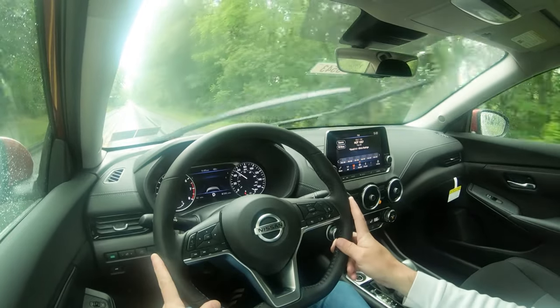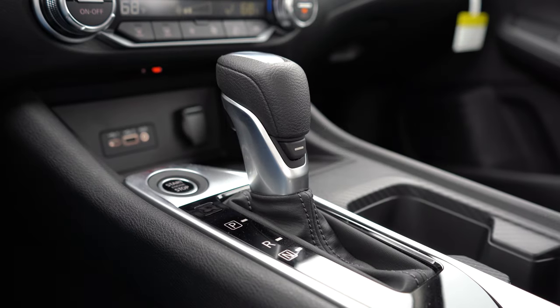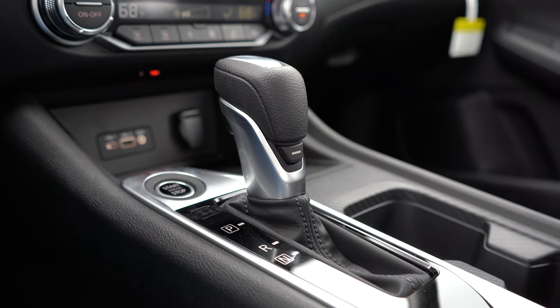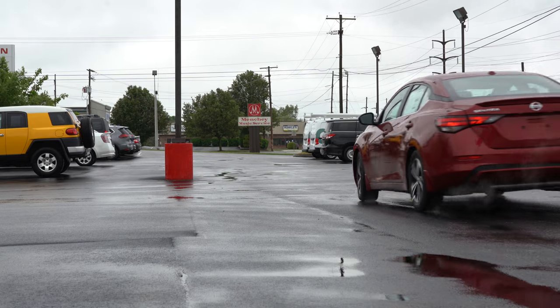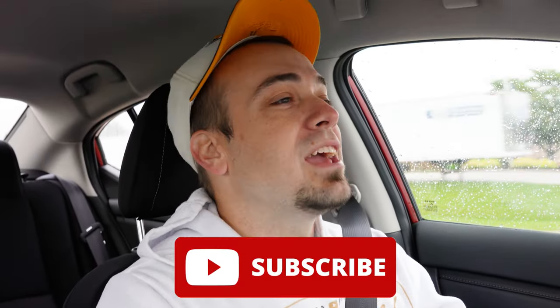Before we do any acceleration test, I want to mention there are a few different drive modes. There is Normal, which is the default. By the driver's side left knee there is an Eco button. And there is a hidden Sport mode — I say hidden because it's not labeled Sport; it's simply a horizontal line button on the back side of the shifter. If you press that, it immediately downshifts, holds RPMs at a higher level, and adjusts throttle response. That's the hidden drive mode not a lot of people know about.